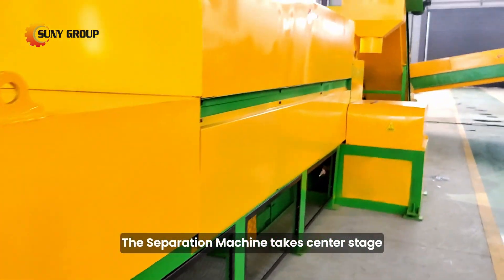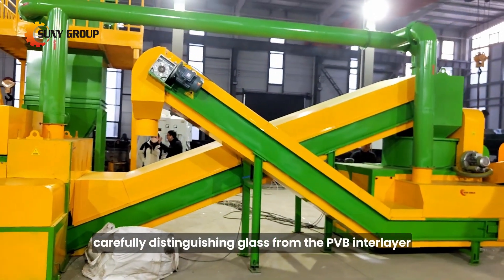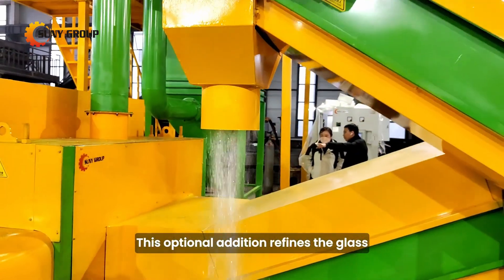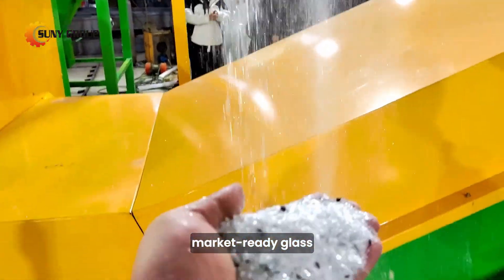Then, the separation machine takes center stage, carefully distinguishing glass from the PVB interlayer. For those aiming for perfection, we recommend a color sorting machine. This optional addition refines the glass, eliminating minor impurities and leaving you with pristine, market-ready glass.